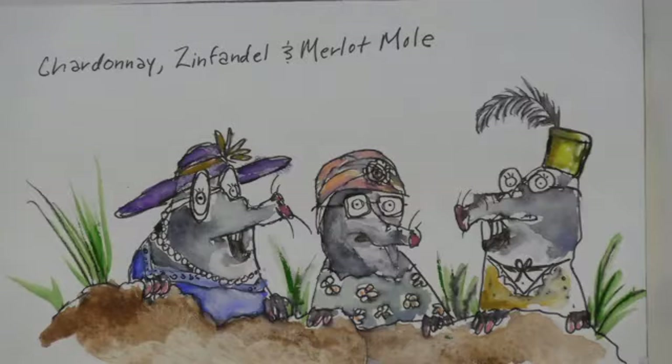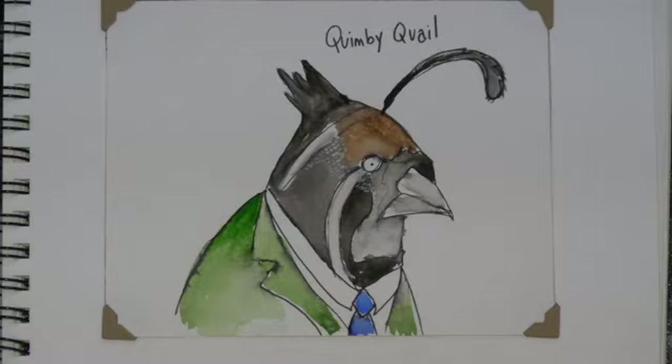The next two watercolors were painted by author-illustrator Michelle Cuevas — character studies for an unpublished novel. The top painting, my favorite, is titled Chardonnay, Zinfandel, and Merlot Mold, the Vintners. These vintners have great expressions on their faces. The second watercolor is Quimby Quayle, a very intense-looking character, and this is Michelle's favorite piece from these character studies.